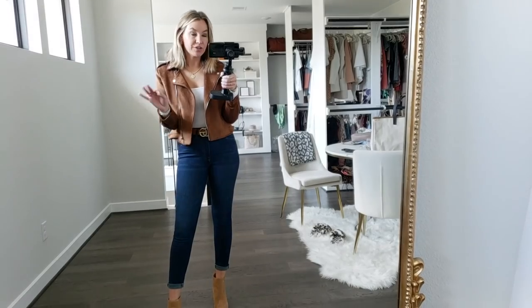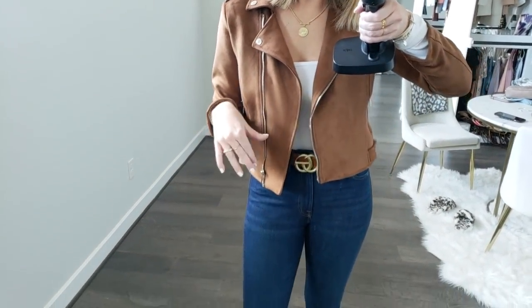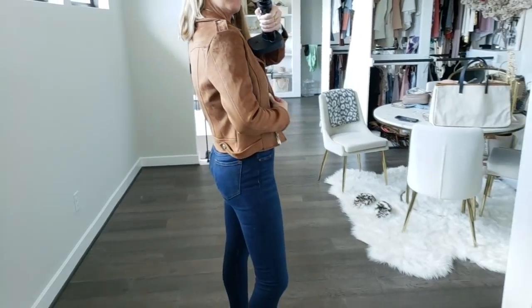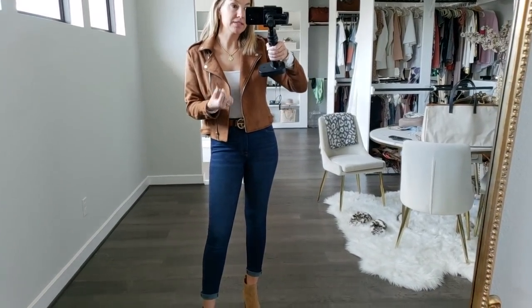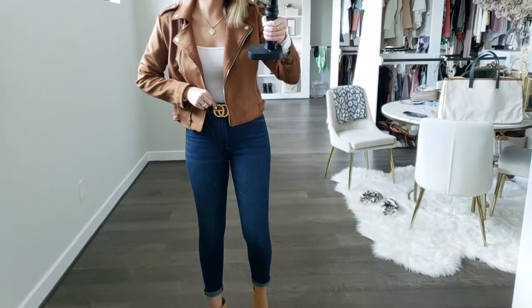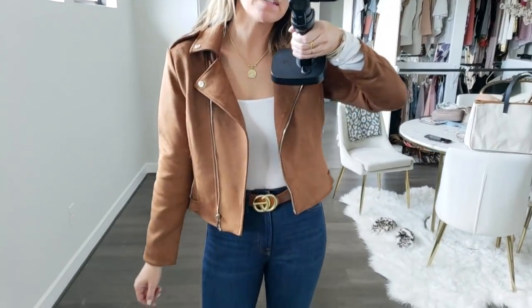This is my last outfit — just a good basic. I'm a huge fan of a cute moto jacket and a pair of jeans. This one is awesome and it's from Amazon — it looks like the Blank NYC jackets from Nordstrom. It is so cute. I love this jacket so much; it's like 42 bucks. I'm wearing a little long-sleeve bodysuit from Amazon, which is a really good basic to have. Same jeans, and then I added this little Gucci lookalike belt — you can get 20% off which makes it like 15 bucks. Such a cute find.